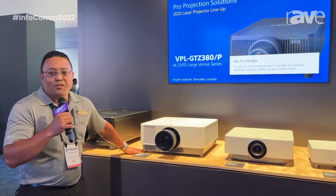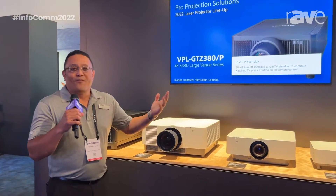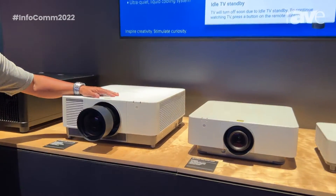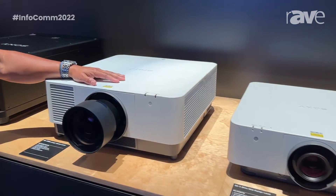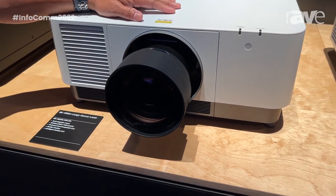Hi, I'm Terence Boyd, and I'm the senior business manager for Sony's Pro Projection Solutions, and welcome to Infocom. So today we're going to quickly take a look at our business projector line, starting with our large venue series, the FHZ-131, 101, and 91L.